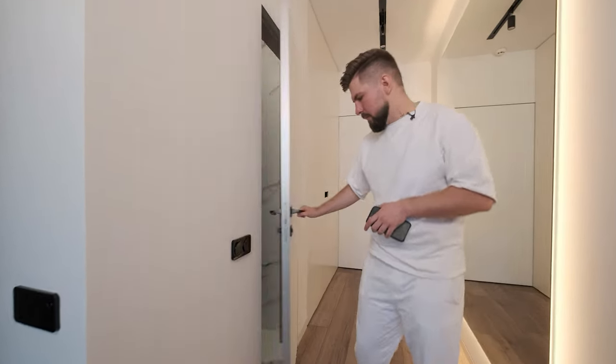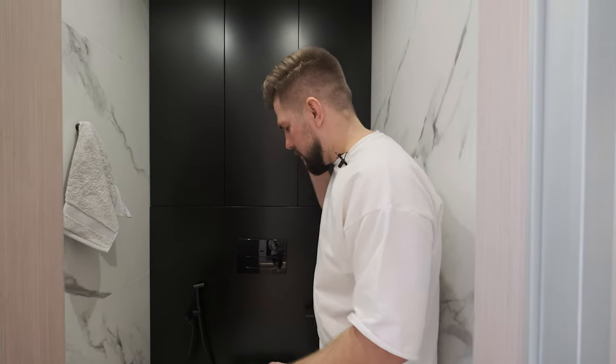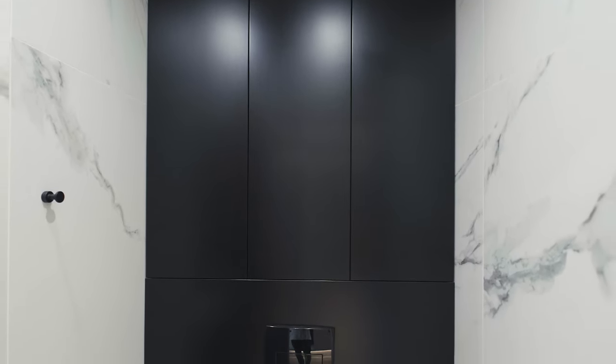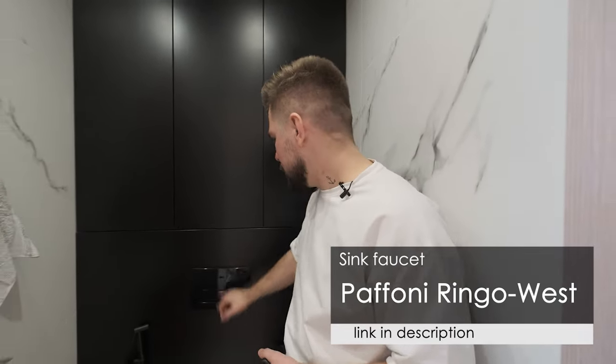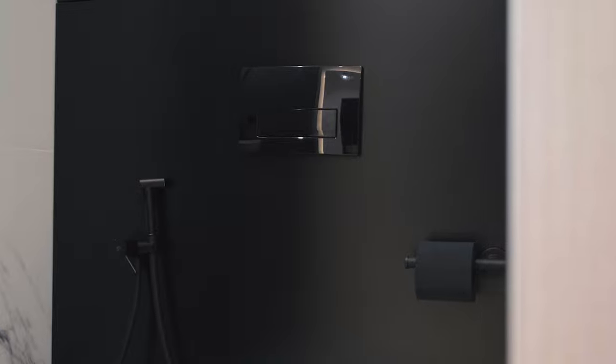Let's go to the guest bathroom. The size of the guest bathroom is 1.5 square meters. Here you can see the beautiful facilities and a black wall behind with cabinets to conceal your bathroom amenities. There is a small black shower with matching fixtures, a black flush button and even black toilet paper. There are many details which make the whole theme look magnificent.